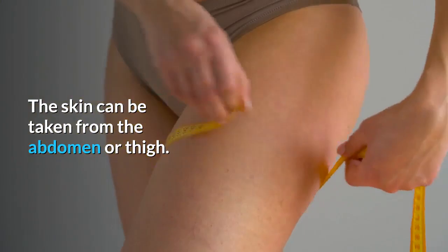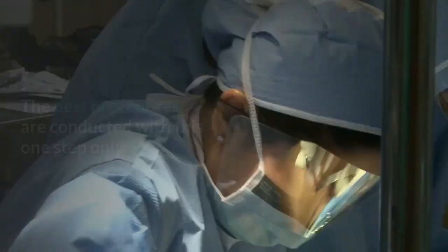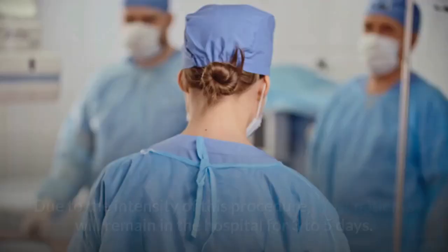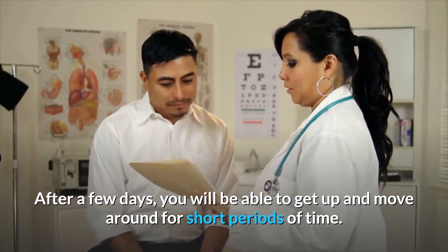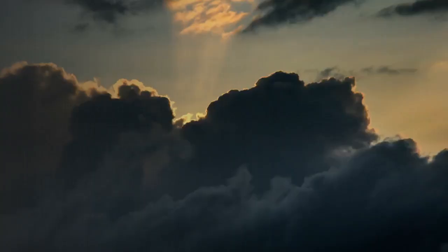Vaginoplasty may require additional surgery later on to improve function and appearance. The best procedures are conducted in one step, which takes longer but eliminates the need for additional work afterward. Due to the intensity of this procedure, most patients will remain in the hospital for 3 to 5 days. After a few days, patients are able to get up and move around for short periods. Heavy lifting and extensive activities are limited for a few months, and full recovery takes 6 to 8 weeks.